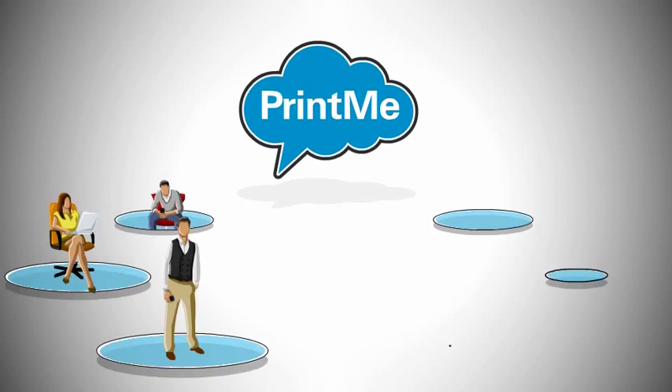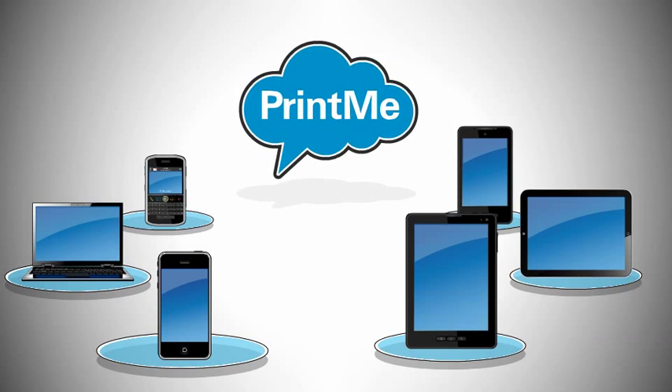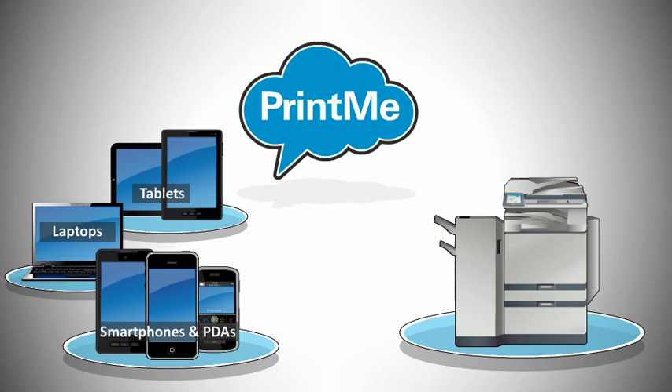PrintMe from EFI lets you print wherever you are, from the mobile devices you like to use. Whether you use a smartphone, PDA, tablet, or laptop, you can easily print to any brand of printer that has a PrintMe terminal.